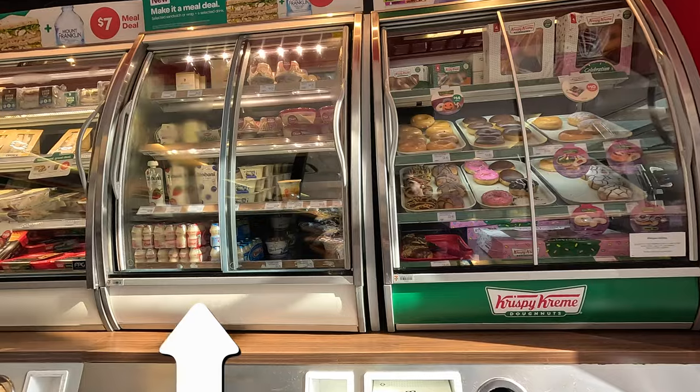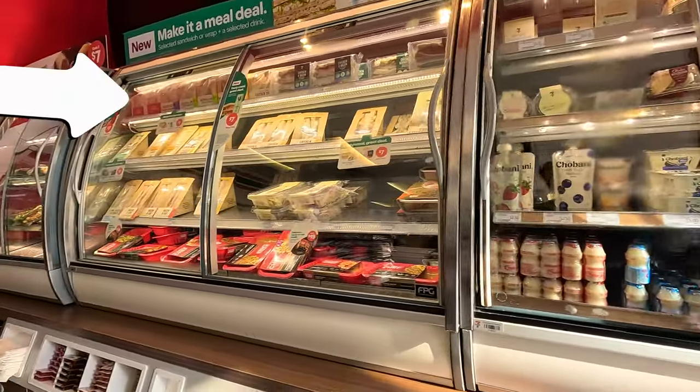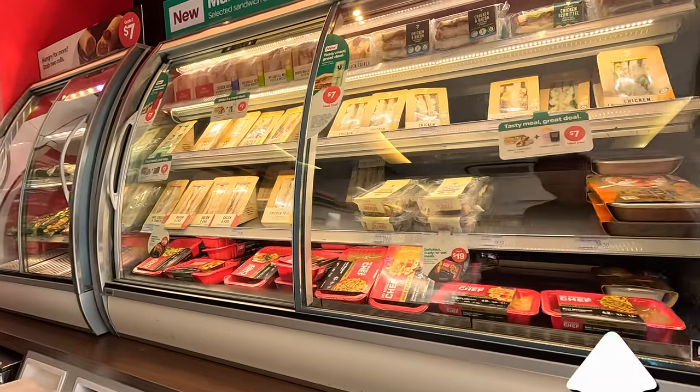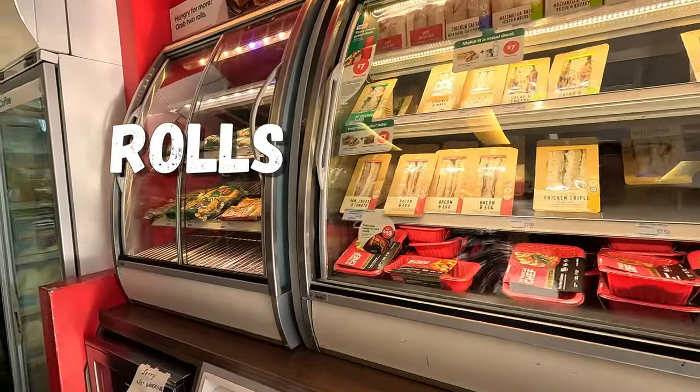The fridges with grab-and-go food. Dairy products first, then the wraps, sandwiches, and My Muscle Chef high-protein meals. And finally, the rolls.